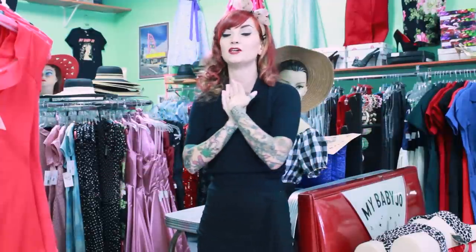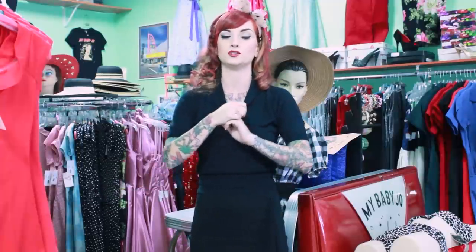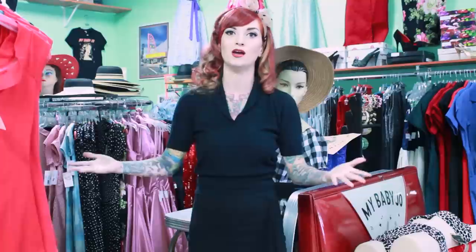I am here today to give you guys who live in cold climates your rockabilly essentials for cold weather. I had so many girls comment on my top 10 rockabilly essentials asking me what to wear when it's cold outside. I live in Los Angeles so I wasn't even thinking about it, so I thought this would be the perfect place to come and explore everything they have and show you what you need to keep yourself super cute when it's cold outside. So let's do this.